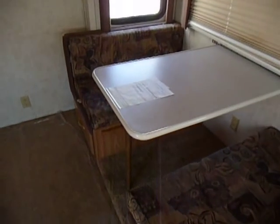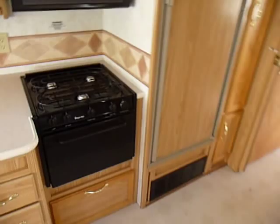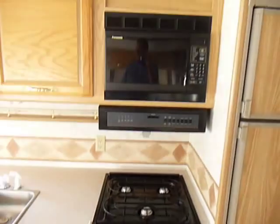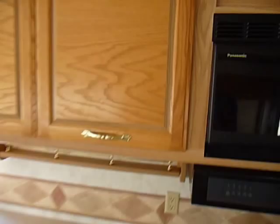We've got a dinette table over here that does drop down into a bed. It's a very nice unit all the way through. Overall, it's an average unit.